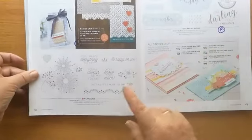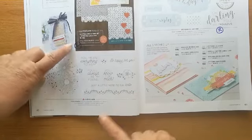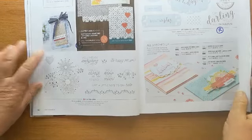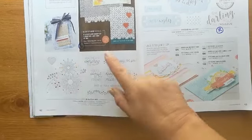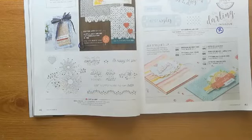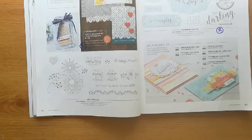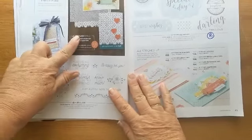'A Little Lace' is staying, but just the bundle is retiring — let me double check. It's all done by page number, which helps. Yes, just the bundle is retiring. Beg your pardon, so the stamp set and dies are going through.